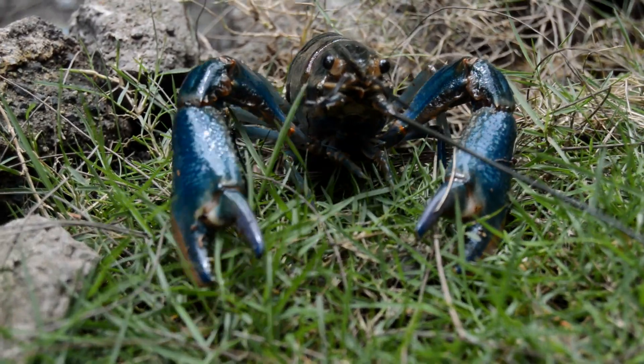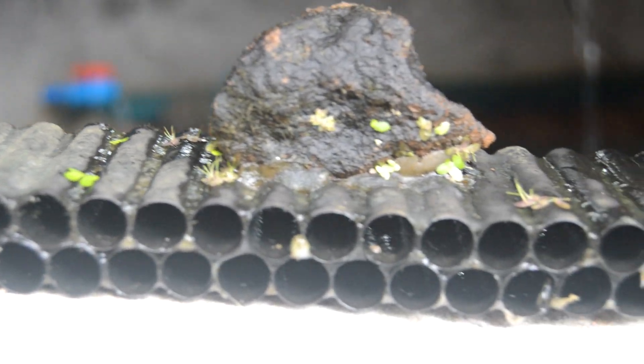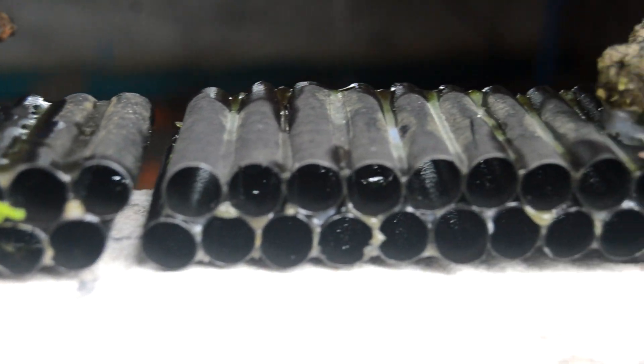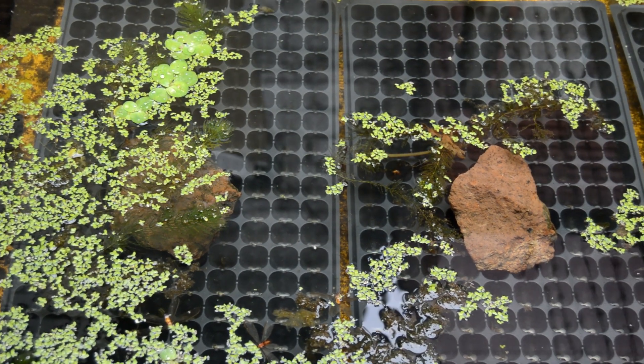In their natural habitat, crayfish hatchlings are masters of camouflage and seek refuge in crevices, under rocks, and amidst vegetation. Replicating these hiding spots in the rearing tank is essential for their well-being and survival. These safe spaces offer protection from predators and reduce stress. Rocks can be arranged to form caves and tunnels for additional cover.